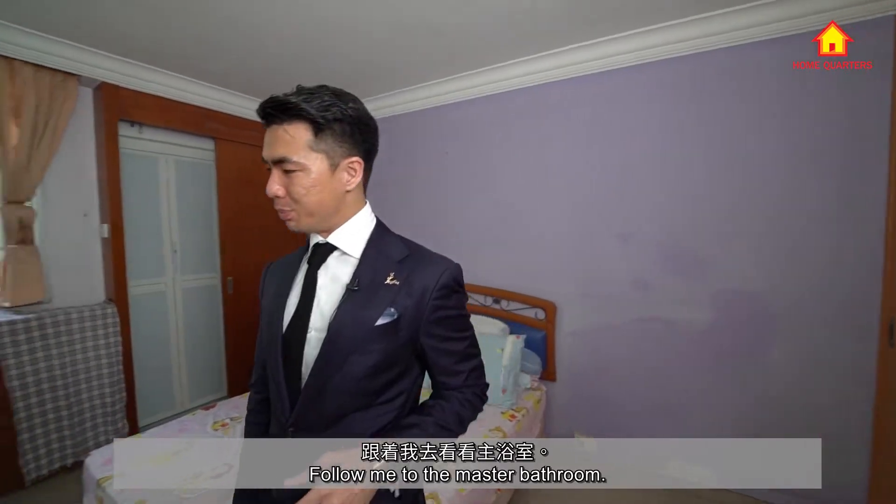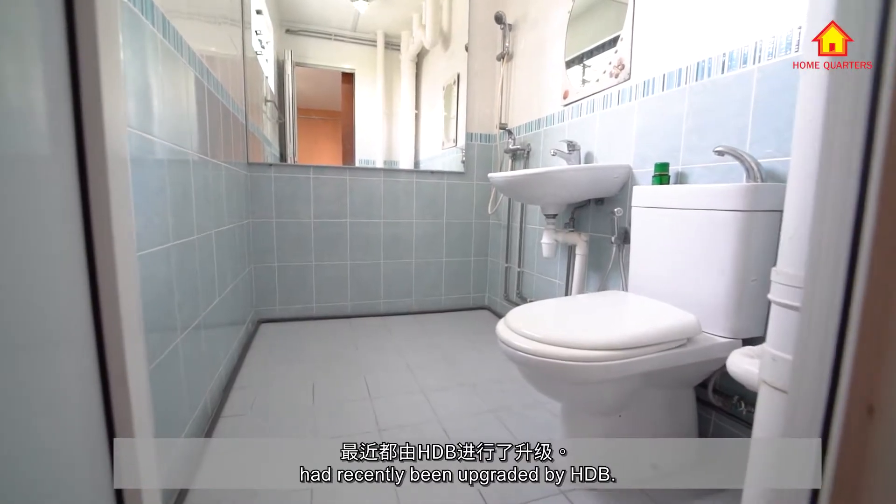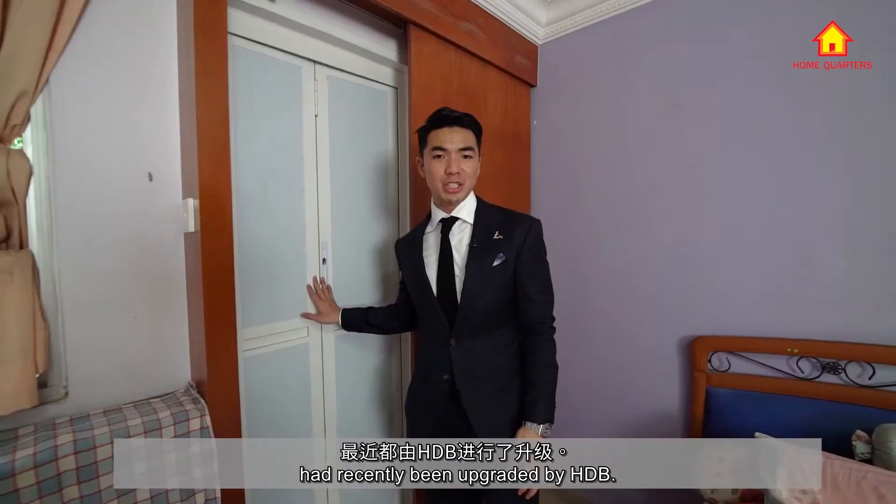Follow me to the master bathroom. As a bonus, both of the bathrooms in this unit have recently been upgraded by HDB.